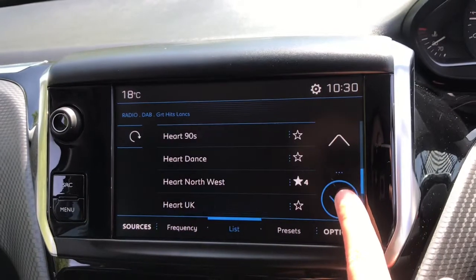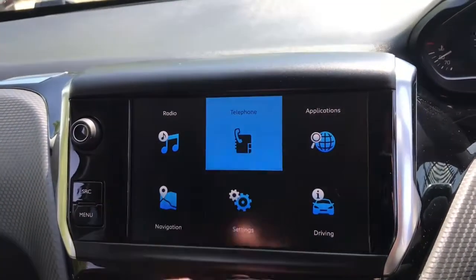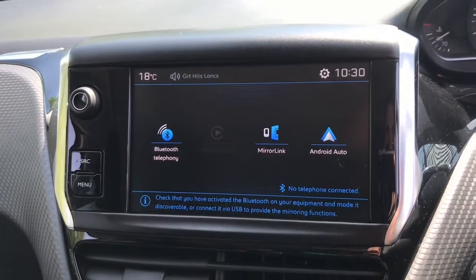There are plenty of radio stations to choose from on the touchscreen, and you can connect your phone via Bluetooth to answer your phone calls.